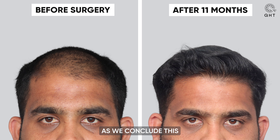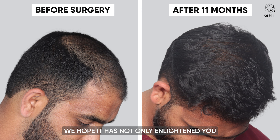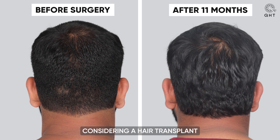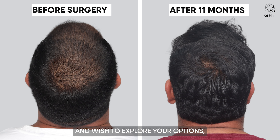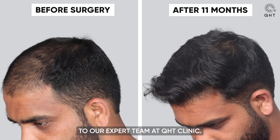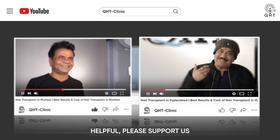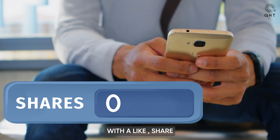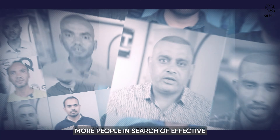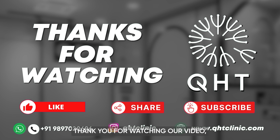As we conclude this incredible journey of transformation, we hope it has not only enlightened you but also sparked inspiration. If you are considering a hair transplant and wish to explore your options, we invite you to reach out to our expert team at QHT Clinic. For those who found this video helpful, please support us with a like, share, and subscribe to our channel. Your engagement helps us reach more people in search of effective hair restoration solutions. Thank you for watching.